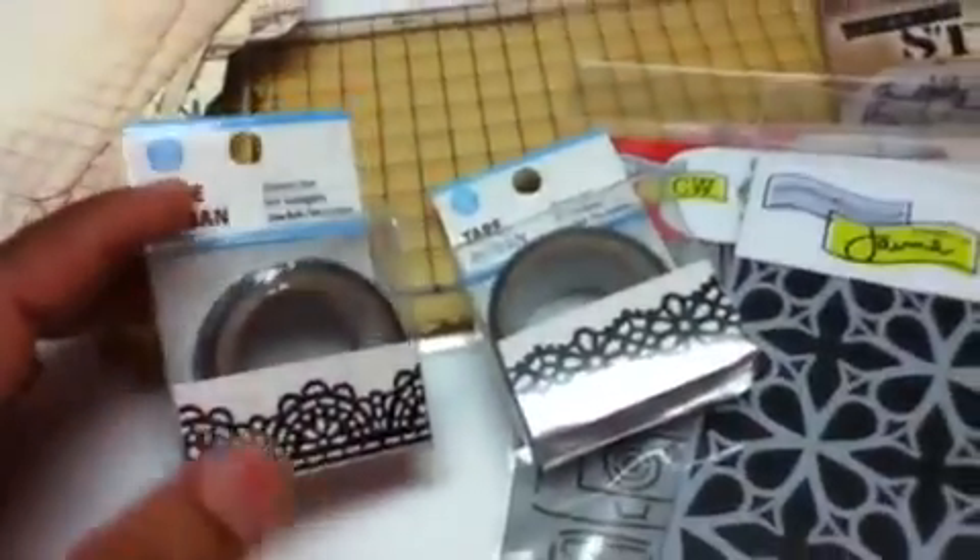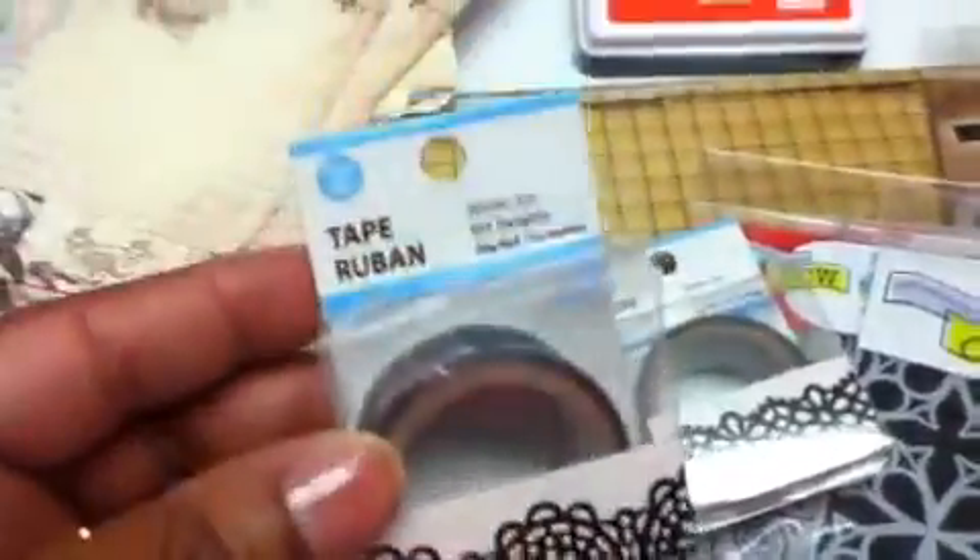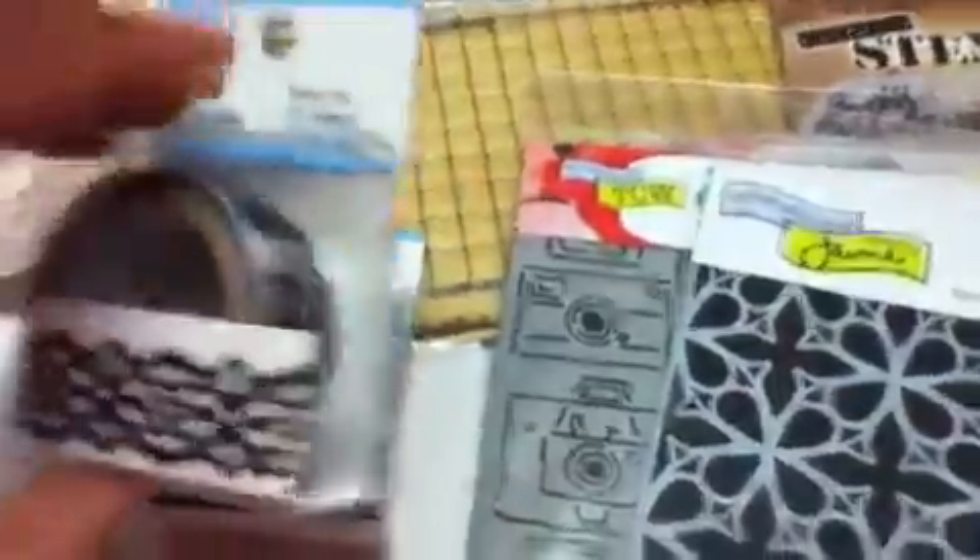I also went by the Dollar Tree and found two new washi sticky tapes I hadn't seen before. They're in a lacy pattern, 22 millimeters wide — a dollar each. That's not too bad.